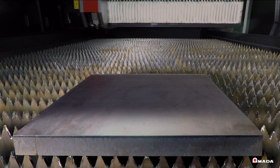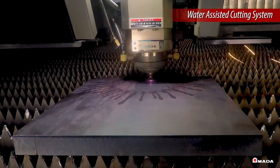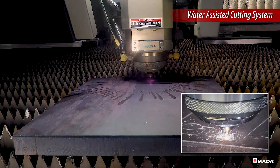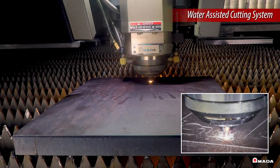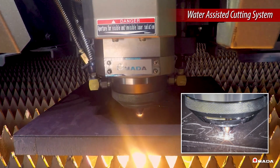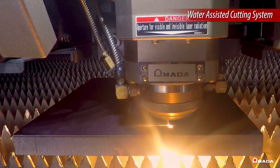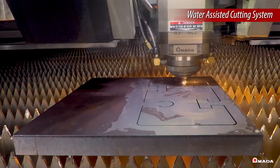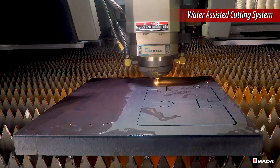The laser cutting head is also equipped with a water-assisted cutting system, or wax tube. This allows thick parts to be efficiently processed by cooling the material during laser cutting. A reduction in heat buildup eliminates the need for the laser head to traverse to different areas of the material and allows for sequential processing of closely nested parts.